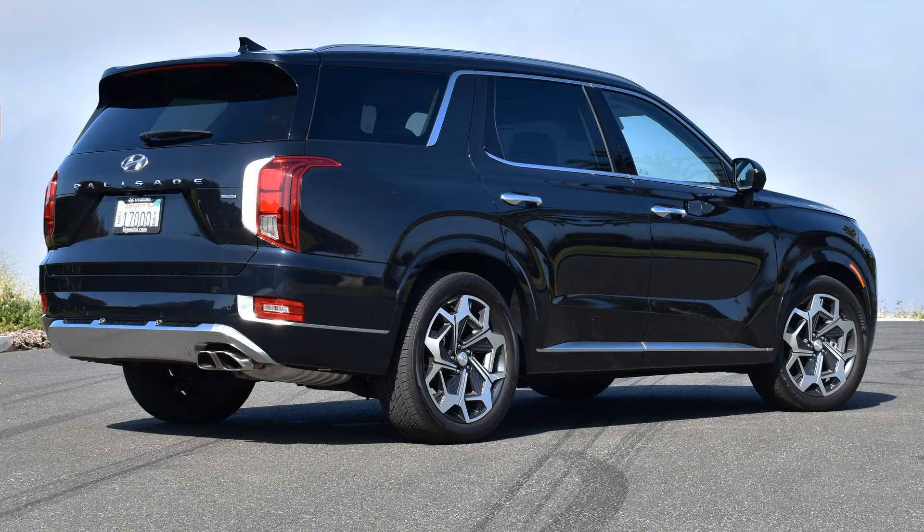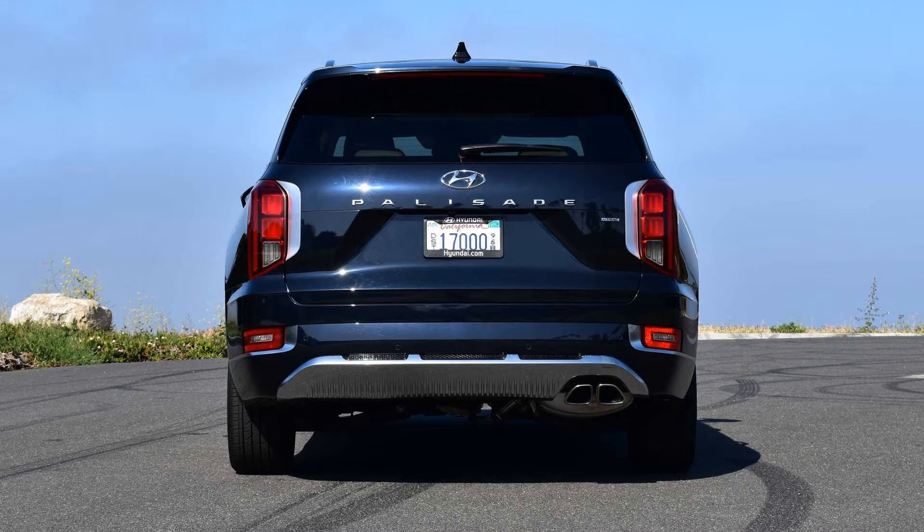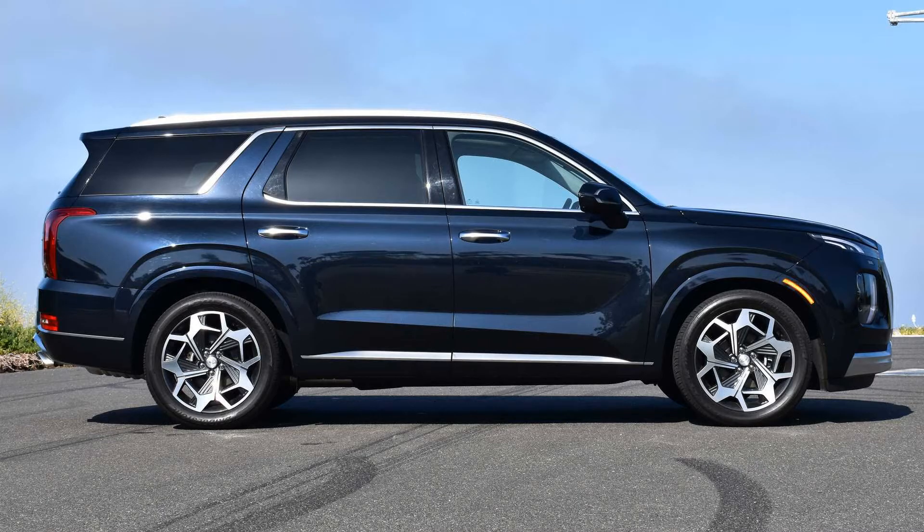Of note, the Palisade is currently being produced in Hyundai's Ulsan Plant 4 alongside the Staria. The plant exports 6,000 to 7,000 Palisade units to the US per month, while demand ranges between 8,000 to 9,000 units. However, the Hyundai Motor Union said that moving the Palisade's production to the US isn't acceptable, according to reports, with the reasons undisclosed.